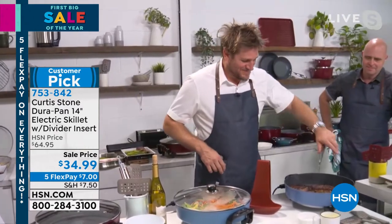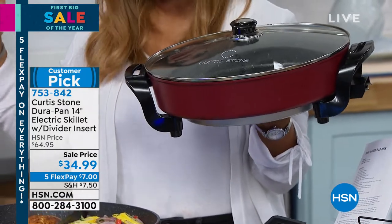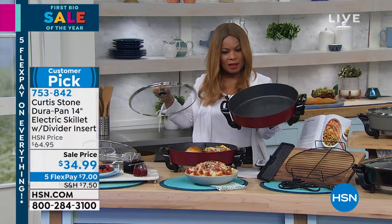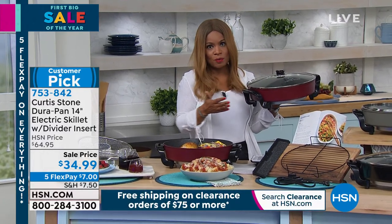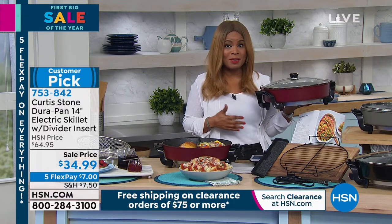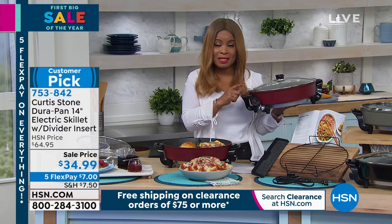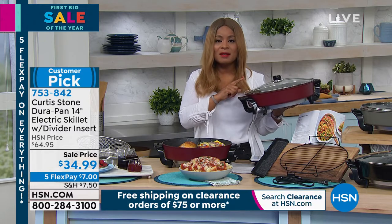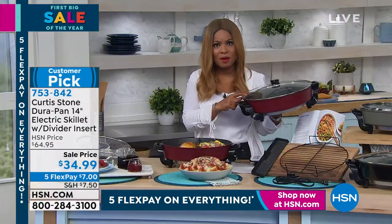I am encouraging everyone to shop. I love that you can actually be anywhere in your home and cook with this. Look at the large capacity — six and a half quart capacity. You've got that glass cook-and-look lid to go along with it. All the beautiful colors are available for you at the lowest price we've ever offered, in five flexible payments — less than $8 on a credit card. That DuraPan nonstick is what put Chef Curtis Stone on the map. He has the number one best-selling customer-rated brand, all because of this incredible nonstick.